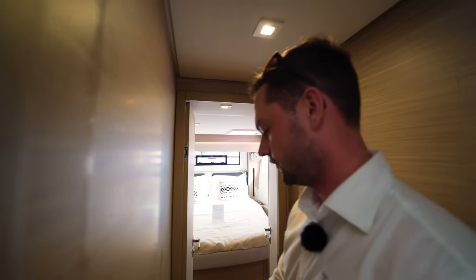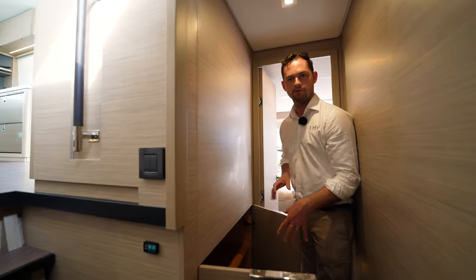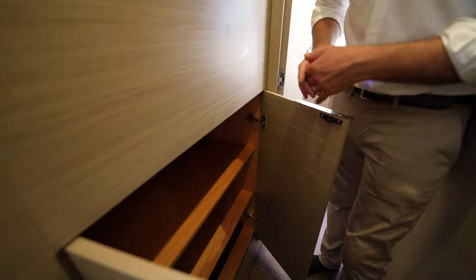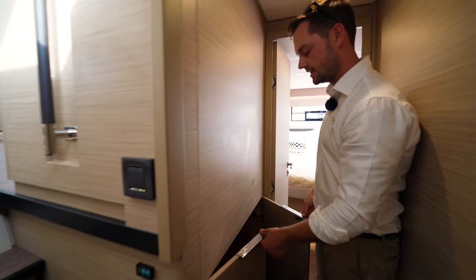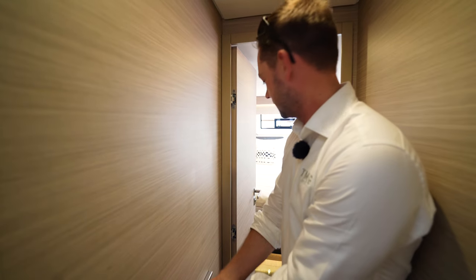At the stern of the port side — just before we go into that cabin, there is storage here, but you can also do a fridge or freezer in the companionway. So in addition to the three quite large fridges you've got in the galley, you can do one in the wet bar outside as well. So this would be fridge number five, which is quite significant.